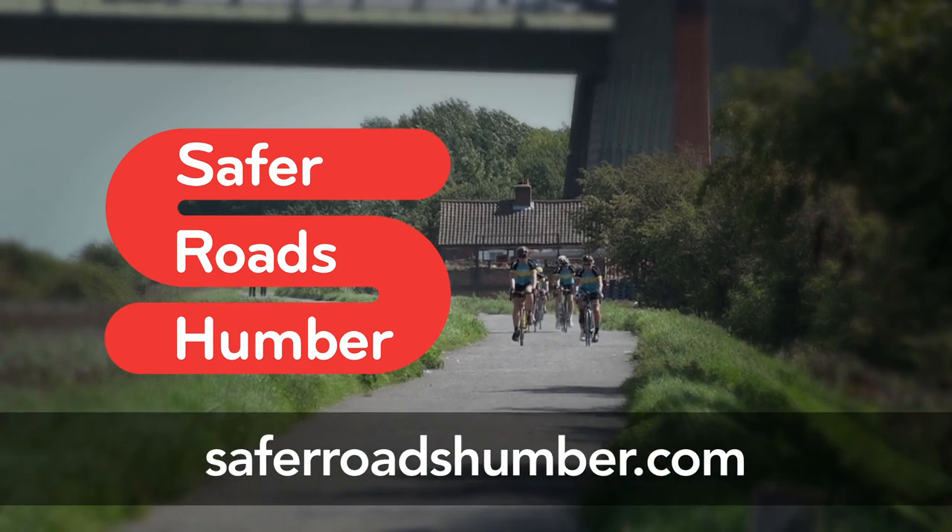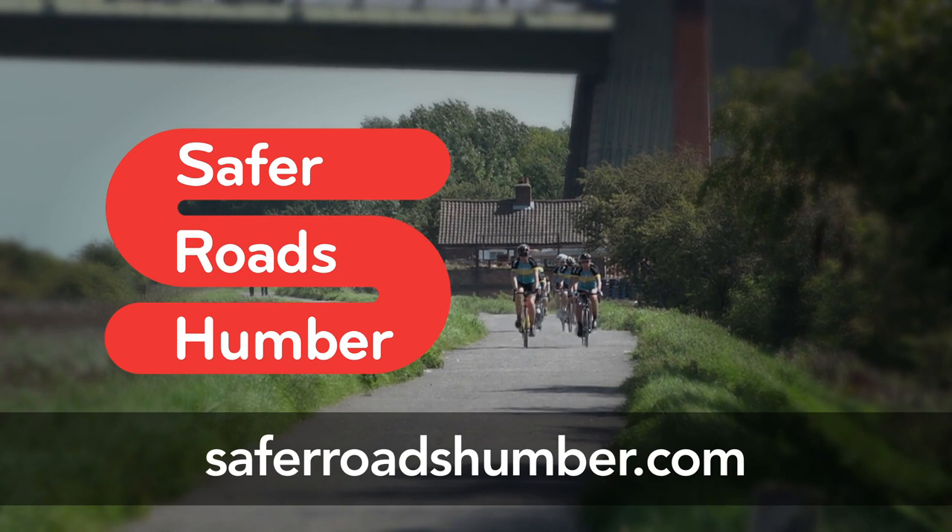Safer Roads Humber — proud sponsors of On Your Bike — taking cycle safety seriously.